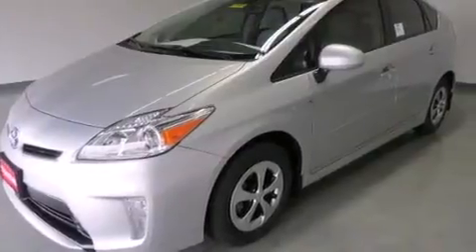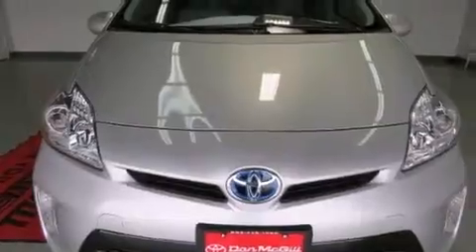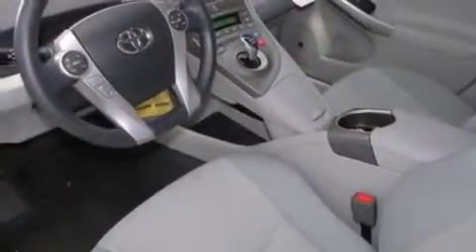Full power accessories, traction control, a keyless entry system, and the navigation system will help you get from point A to point B on time.